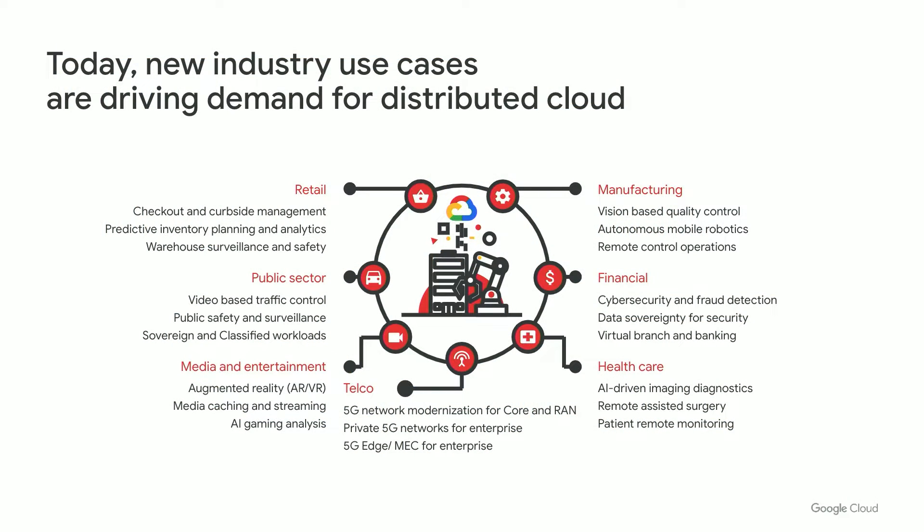Today we are seeing a transformation happening across multiple industry verticals. We are seeing a lot of use cases in retail, with companies like Loblaw, the largest retailer in Canada, joining a journey of digital transformation, evolving from a traditional retailer to a technology leader. Loblaw is looking to use distributed cloud features to add new capabilities like self-checkout and enhance the future of in-store customer experience.